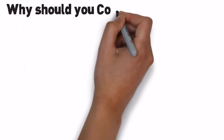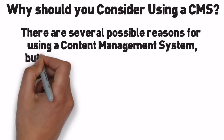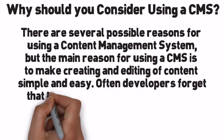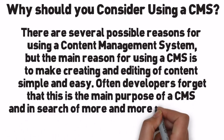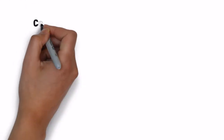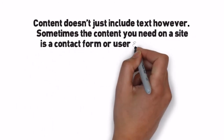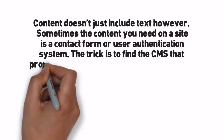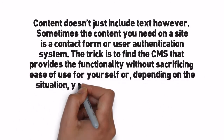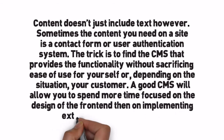Why should you consider using a CMS? There are several possible reasons, but the main reason is to make creating and editing of content simple and easy. Often developers forget this is the main purpose of a CMS and, in search of more and more functionality, they cripple themselves or their customers. Content doesn't just include text — sometimes you need a contact form or user authentication system. The trick is to find a CMS that provides functionality without sacrificing ease of use. A good CMS will allow you to spend more time focused on the design of the front-end than on implementing extensions or functionality.